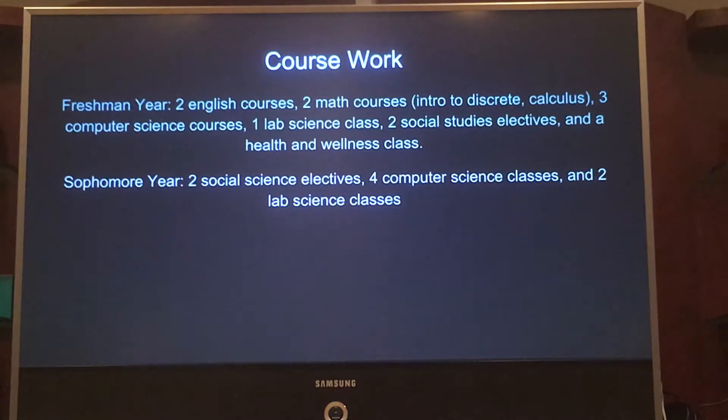Sophomore year, I need two social science electives, four computer science classes, and two lab science classes.